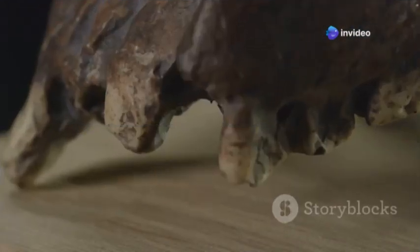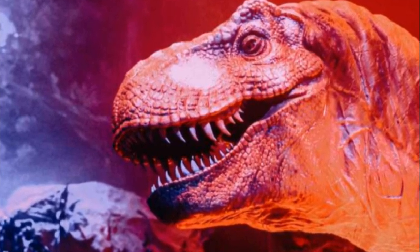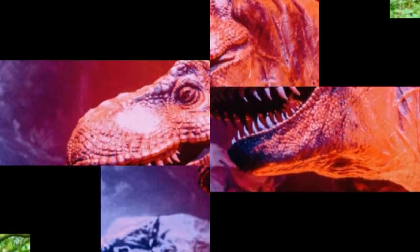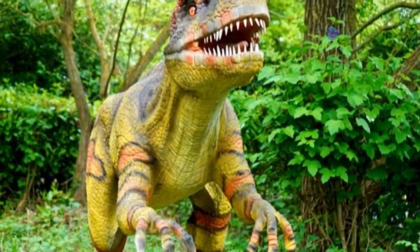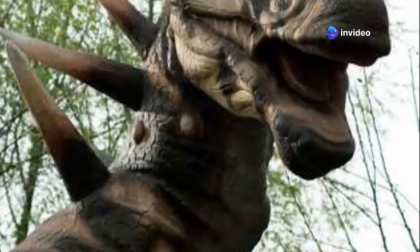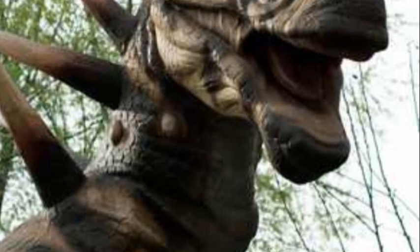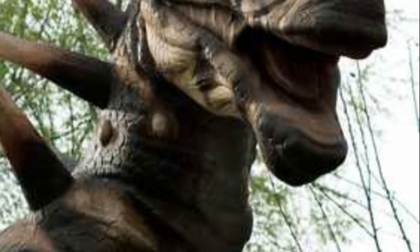The Psittacosaurus discovered here wasn't just a skeleton — it was an exceptionally preserved specimen still showcasing its original colors. Imagine seeing the true color patterns of a dinosaur after millions of years. The pigments in its skin were so well preserved that scientists identified a reddish-brown back and a lighter underbelly, a classic countershading camouflage.